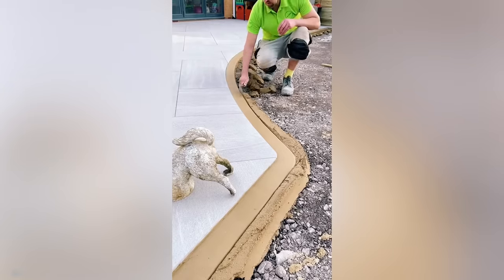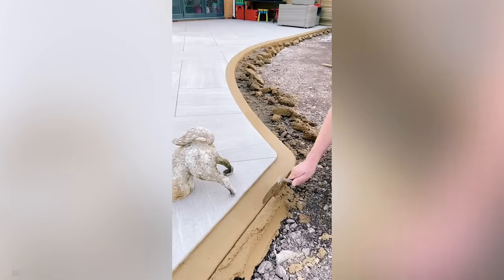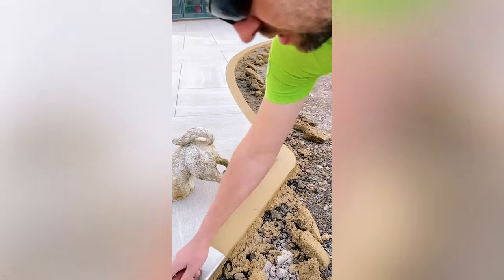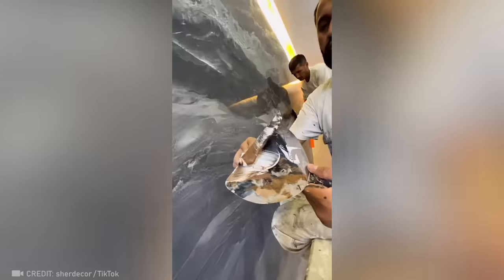If you're a true construction genius, that is. Now watch this super-skilled worker create an incredible marble wall with a spatula.